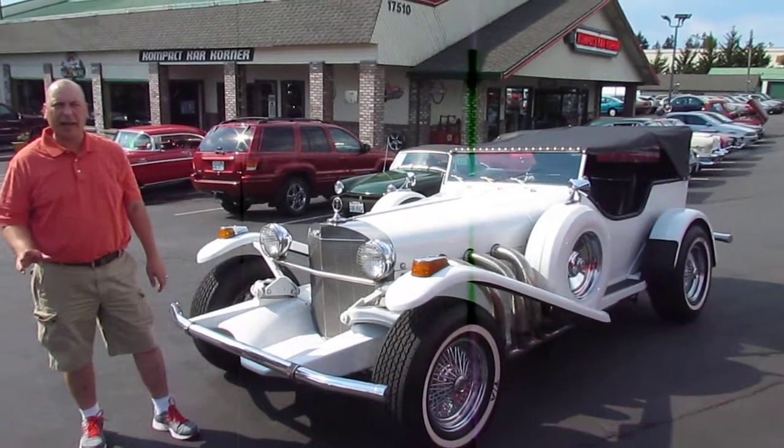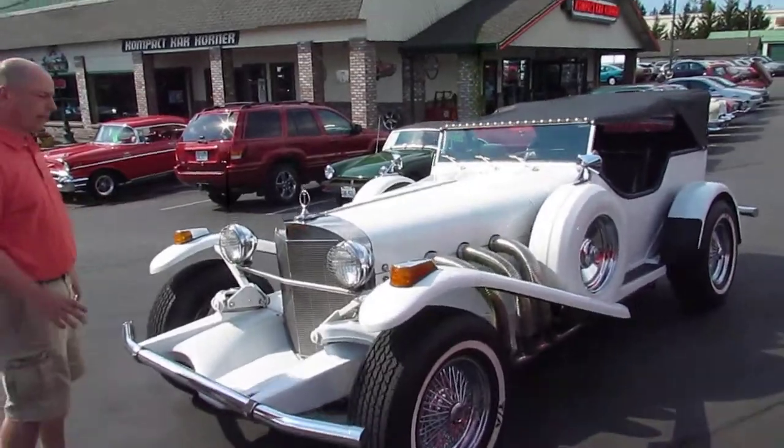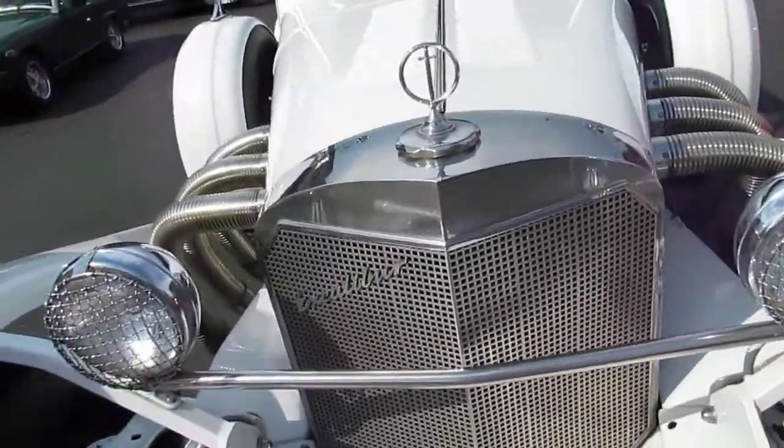It's all here at Compact Car Corner. Let me show you a really cool '72 Excalibur — 454 big block underneath the hood, turbo 400 trans.